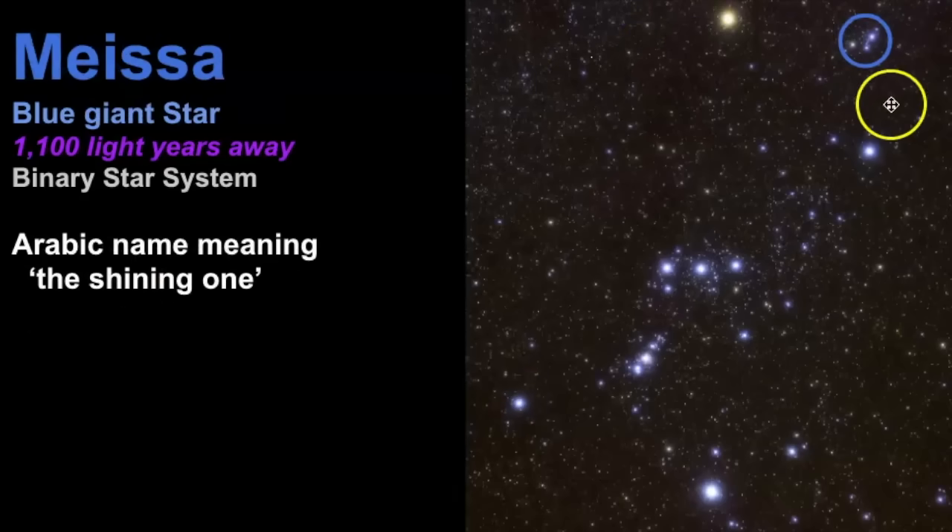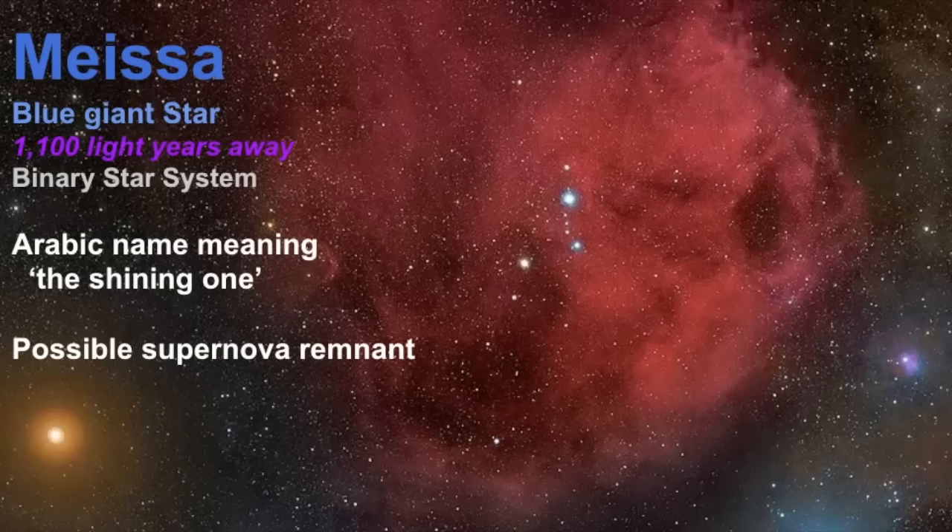Another star worth noting — though not one of the seven main brighter stars — is Meissa, a blue giant star estimated to be 1,100 light years away and actually a binary system. Its name Meissa is an Arabic name meaning 'the shining one.' If we zoom in on this region, it is estimated to be a possible supernova remnant surrounded by an area of nebulosity about 12 degrees across, thought to be the remains of a supernova. This nebulosity is not visible to the naked eye; this picture was taken over a long exposure to allow the gases to show.